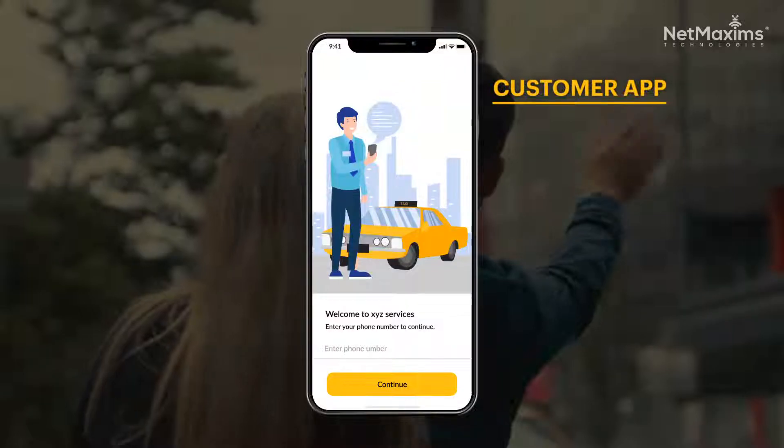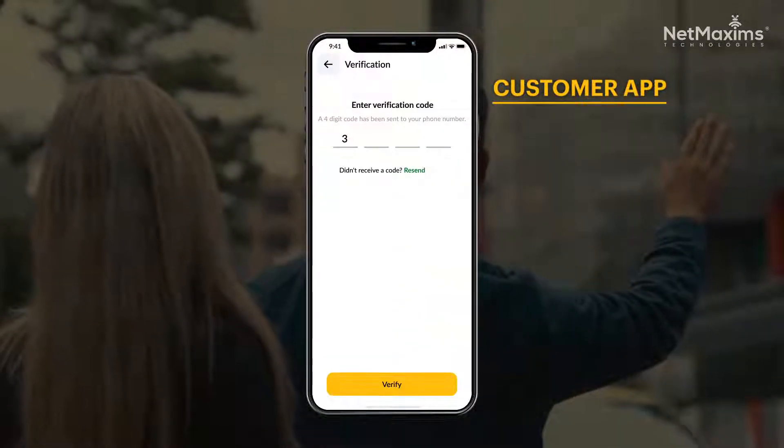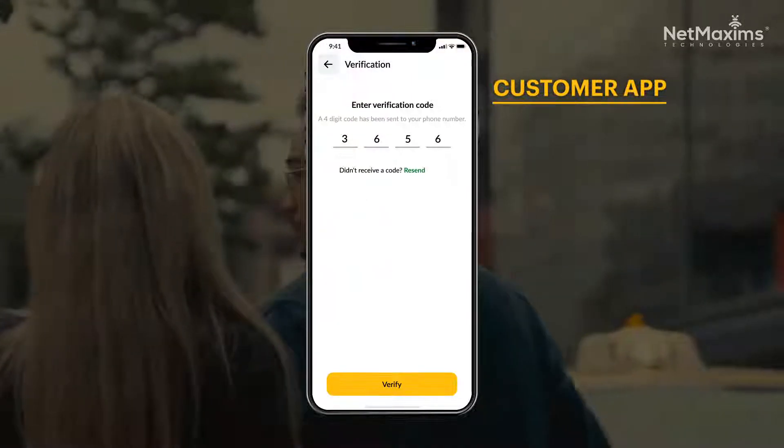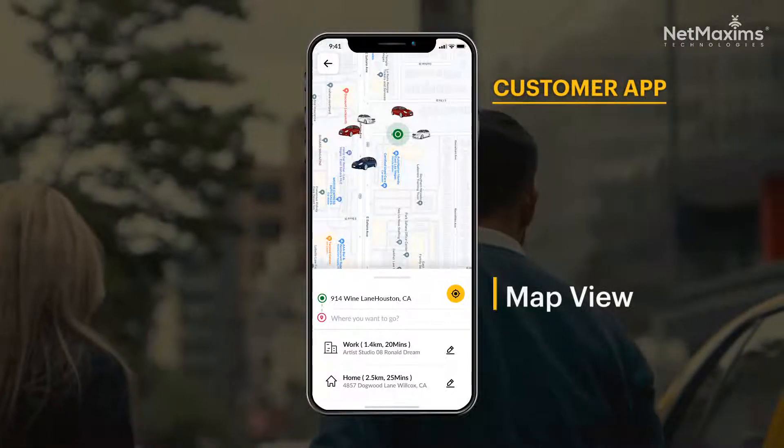As a customer, simply sign in using your cell phone number, and then you'll receive a system-generated one-time password for security purposes. After logging in, you'll have a map displaying all the nearby drivers.